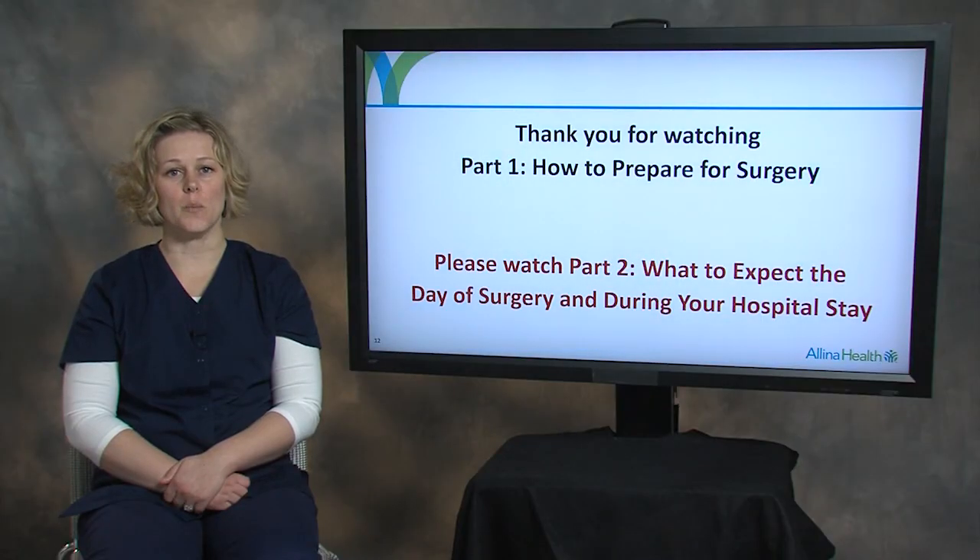Thank you for watching Part 1, How to Prepare for Surgery. For information about what to expect the day of surgery and during your hospital stay, please watch Part 2.